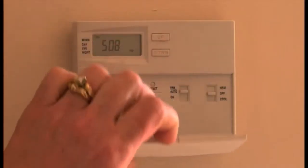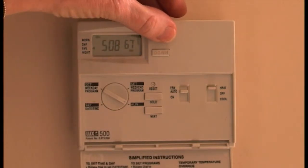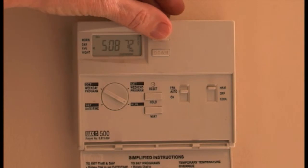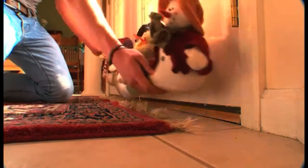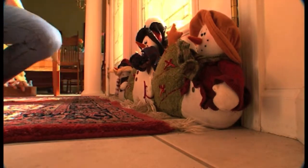Think about the temperature inside your home. Older dogs can't handle extremes of cold or heat very well because their temperature regulation is not what it used to be. In cold weather, try to cut down on drafts and never let your senior dog outside for too long.